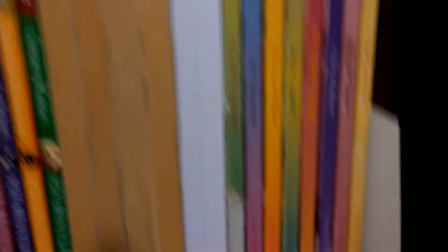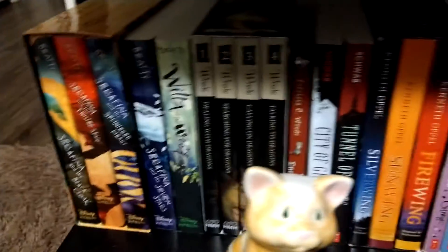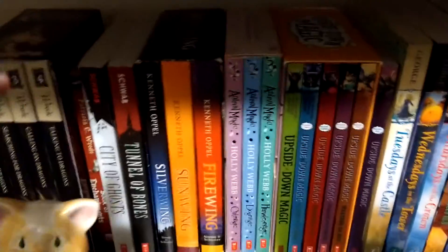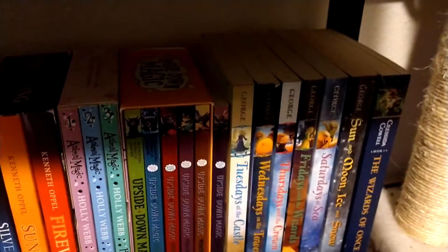And then my most-read books, except for this one because I just recently got that. And this is all my Unicorn collection and I don't have to switch any of them around. And my box sets — except for this one and the ones on the end, all the other ones are part of box sets.